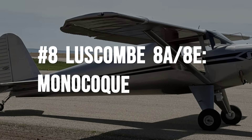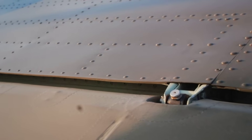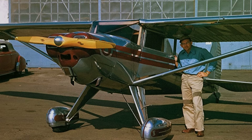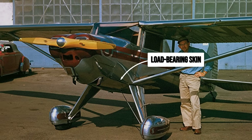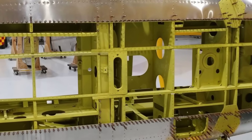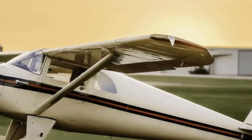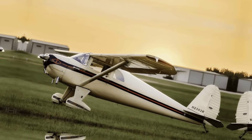Luscombe's answer to safety was radical for its era: build the entire fuselage out of stressed aluminum skin, not a hidden frame — let the outer shell itself carry the load. This is true monocoque construction, where the skin is the structure. There is no steel truss and no wood spars, just riveted aluminum forming a rigid, lightweight tube.